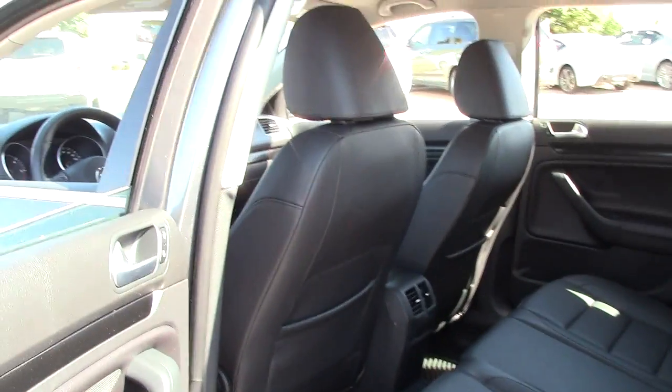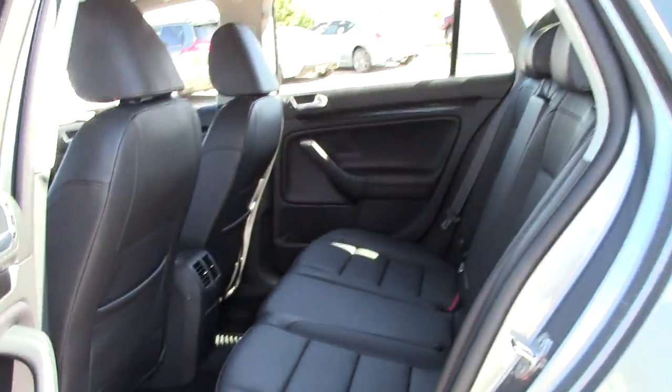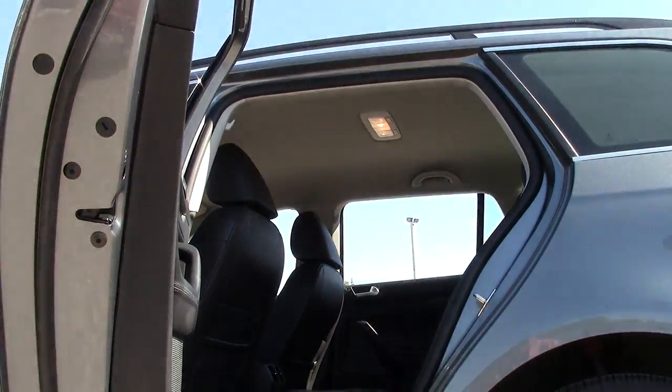Keep in mind, I've got the front driver's seat adjusted for myself, and I've got long legs. And there's still a real good amount of room back here for passengers, both in terms of leg and headroom.